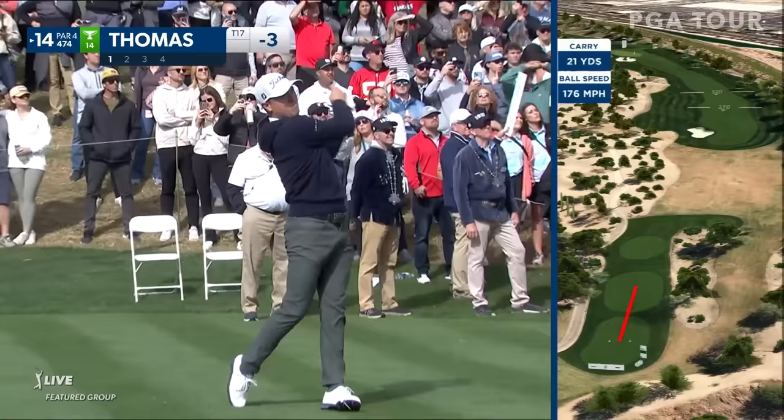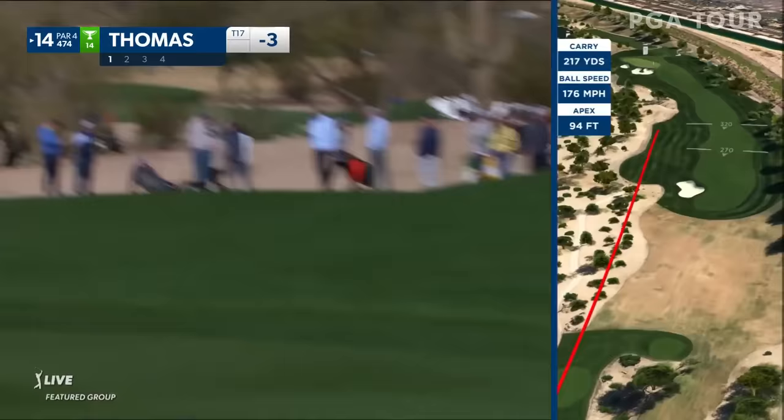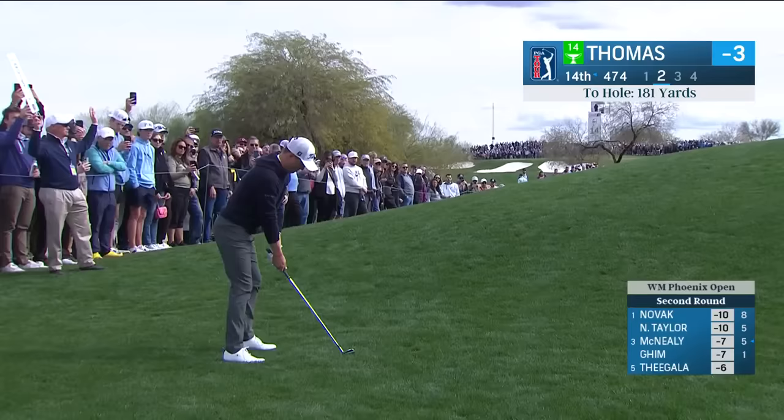This is hooking towards the left rough. Over at 14, Justin Thomas — missed it left, but actually has a decent angle to this front right flag.